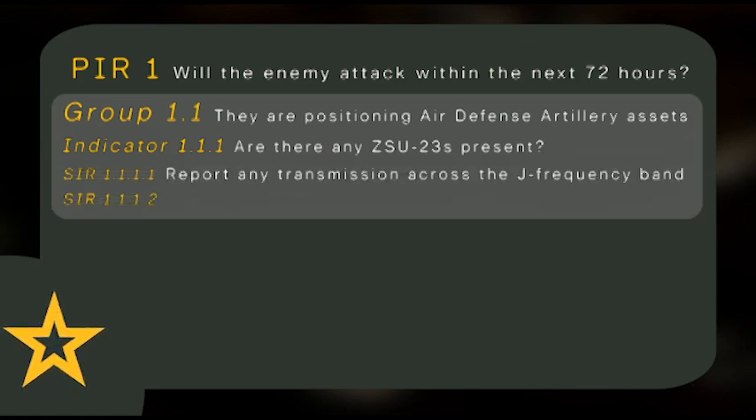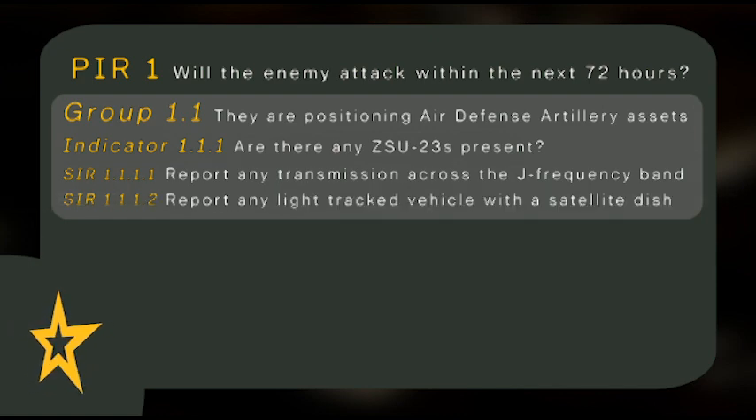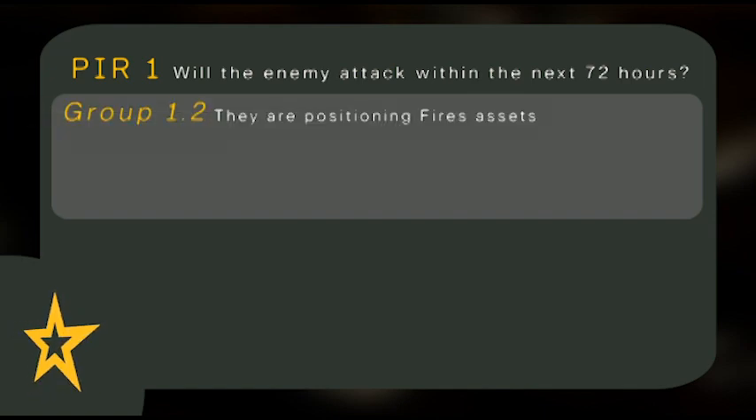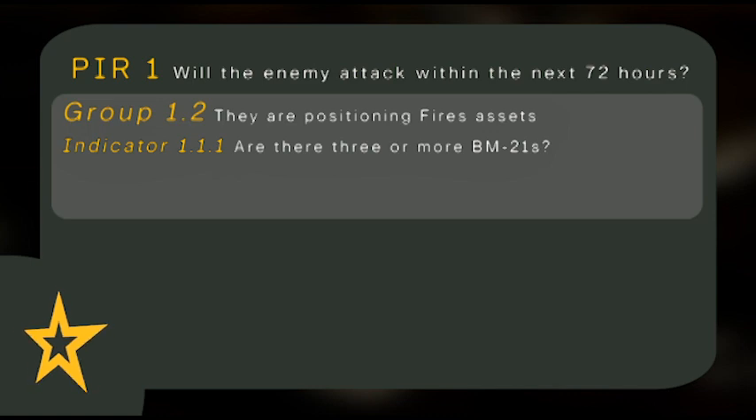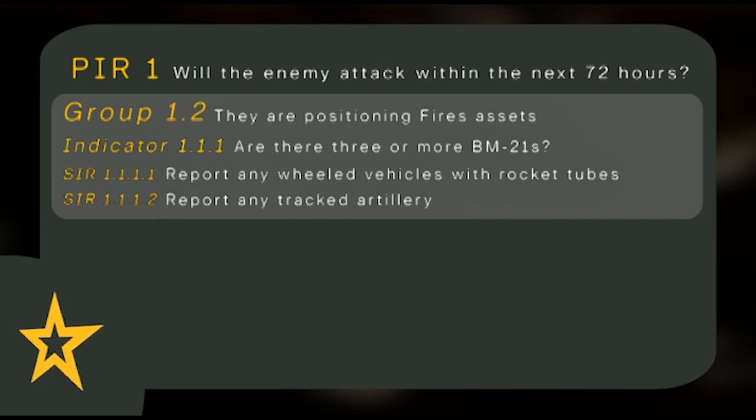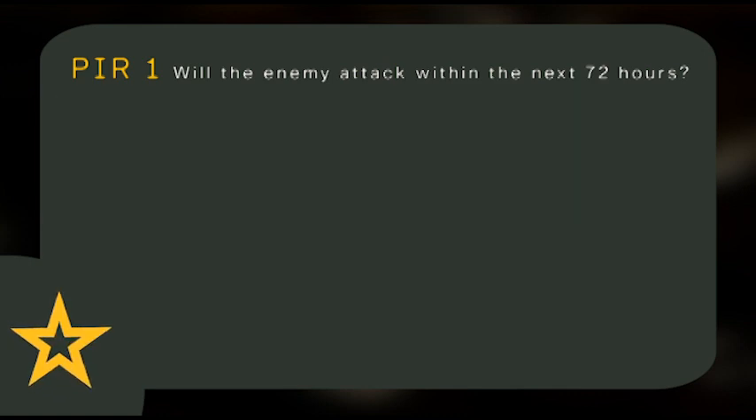Another SIR could be: report any light tracked vehicle with a satellite dish. The second grouping that feeds the PIR could be the positioning of fires assets. The indicator is if there are three or more BM-21s. The SIR could be: report wheeled vehicles with rocket tubes, and report tracked artillery. All of these information requirements feed into and help answer the question: Will the enemy attack within the next 72 hours?